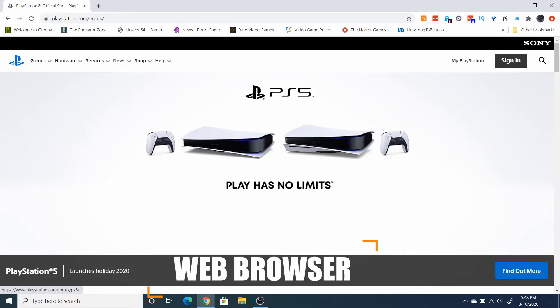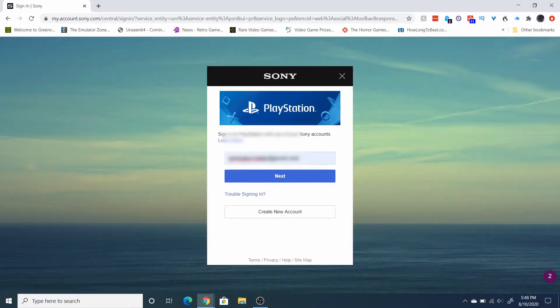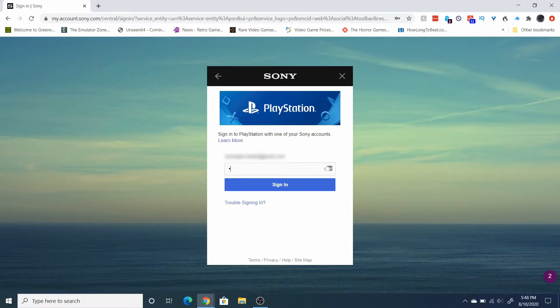First thing you gotta do is head over to playstation.com. You'll see in the top right there's a sign in button — click on that. Then enter in all your login info and click on sign in.